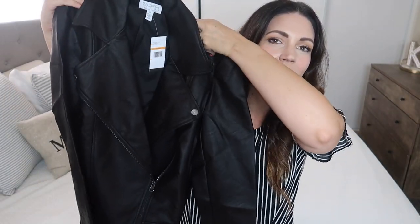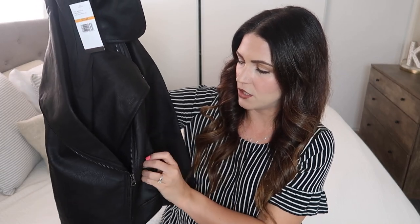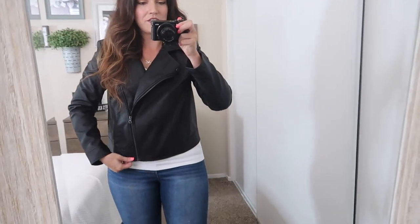The first thing I'm going to show you guys is by Sofia Vergara — she has a line at Walmart with lots of cute clothes and I ordered several of her pieces. The first piece I ordered was this leather jacket and it is so fantastic. I have ordered leather jackets from Walmart before and did not like the feel of the material, but this material is super soft. It has a zipper on the side and pockets, and I got a size medium.